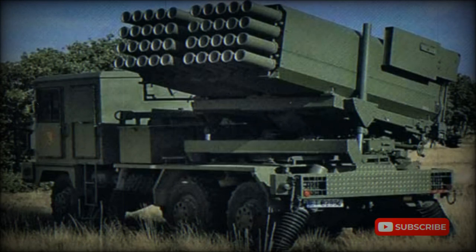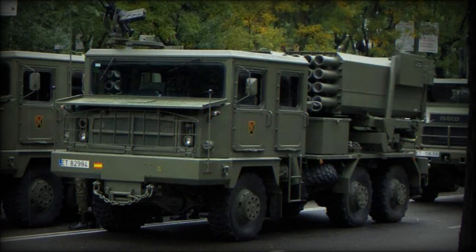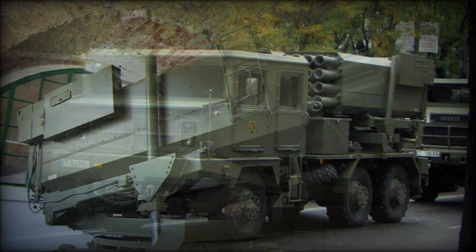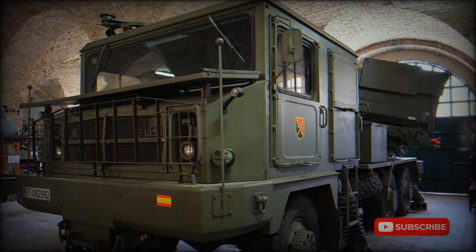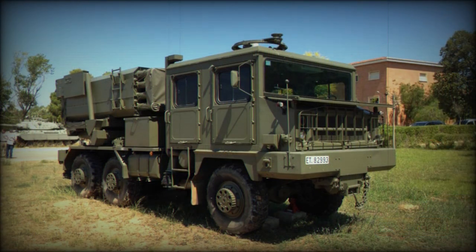The Teruel 1 multiple launch rocket system was developed in Spain in the mid-1970s. The original variant was followed by the Teruel 2 and finally the Teruel 3, which entered service with the Spanish Army in the early 1980s. Around 100 of these multiple launch rocket systems were built by Santa Barbara for the Spanish Army. A small number was exported to Gabon.